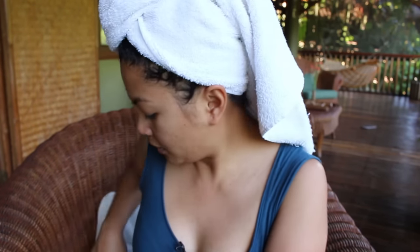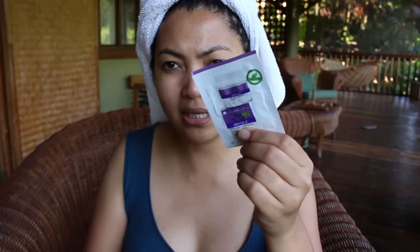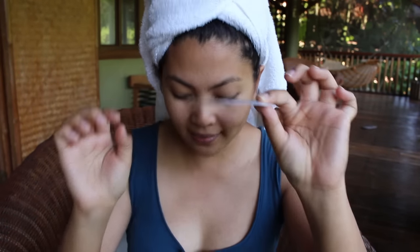Honestly I brought way too much, and my husband's over there on the hammock taking a video of me. I already put on moisturizer and eye cream. I brought a lot of these Derma E skincare packet thingies that I got from the Gen Beauty event back in January — they're really handy and they don't take up a lot of space, they're just really thin.